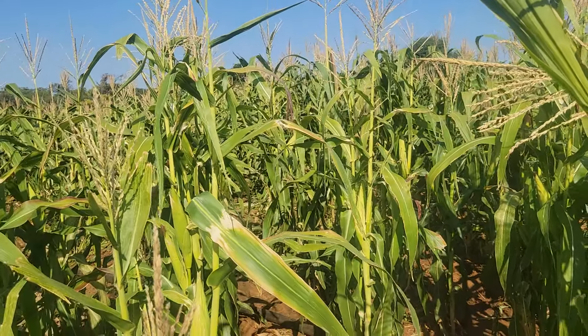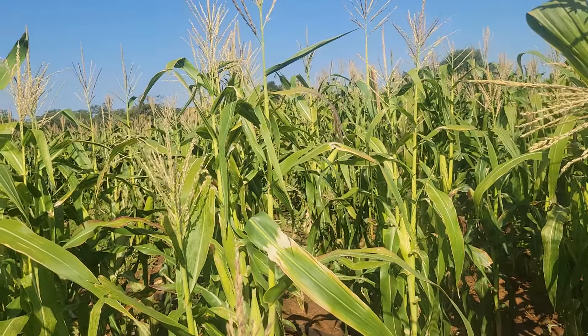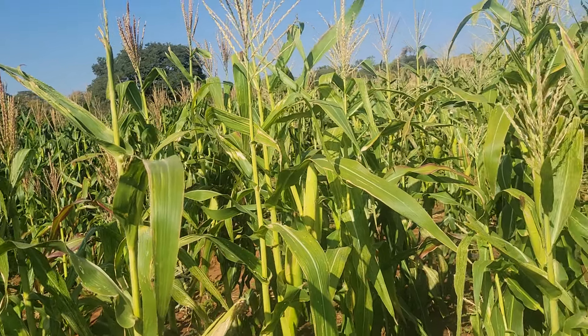The nice thing about winter crops when you really have them is that it is easy to sell. He has already sold these crops, which means it's very good for him — his winter maize that he had planted has done well.